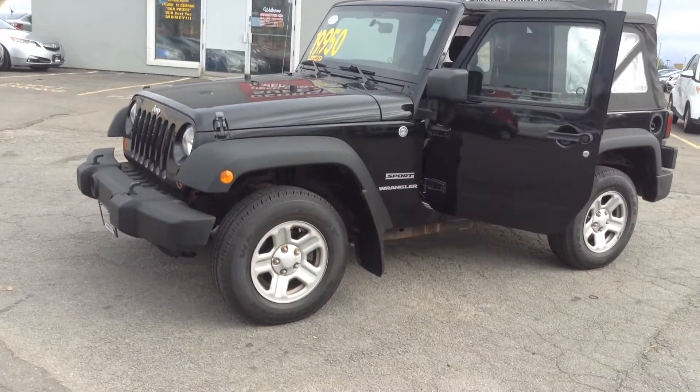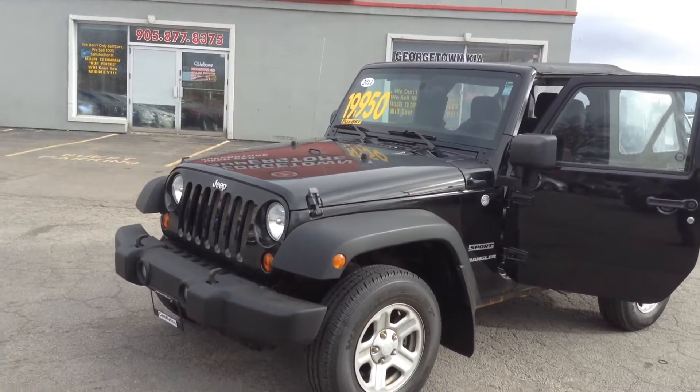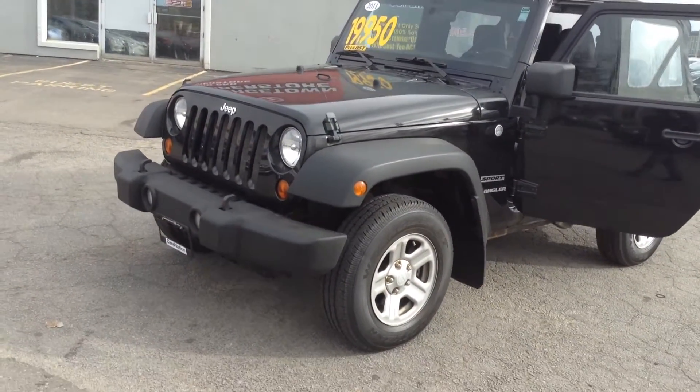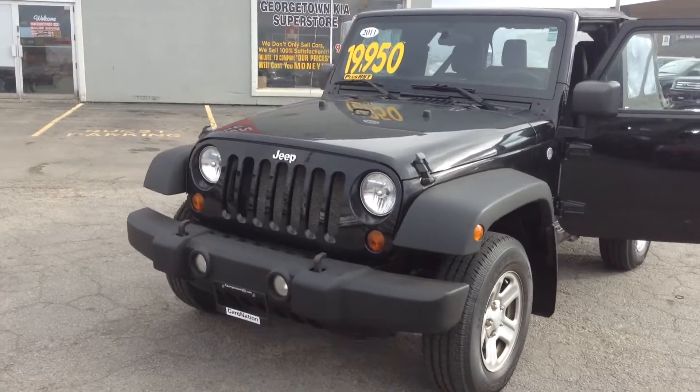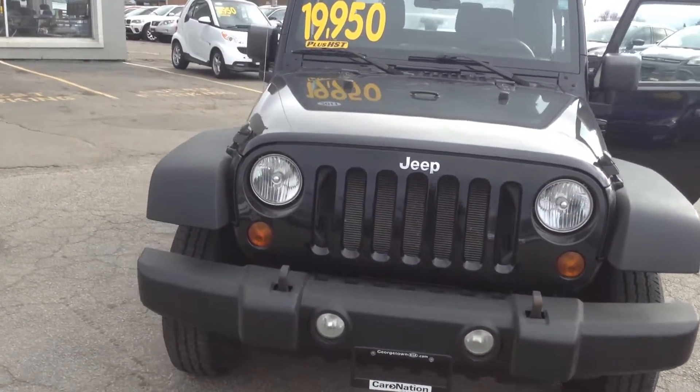Hi there, this is Bobby Manzapur, the product advisor at Georgetown Superstore, just showing you a walk around of our 2011 Jeep Wrangler.